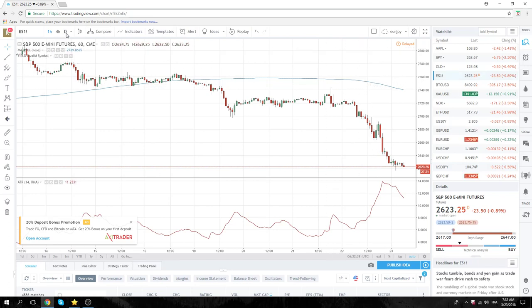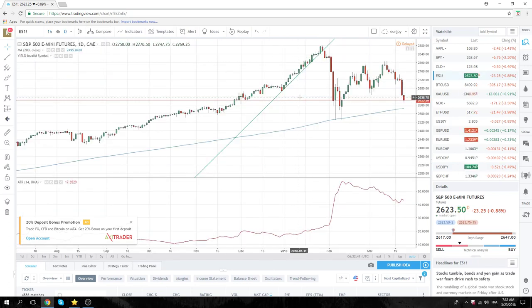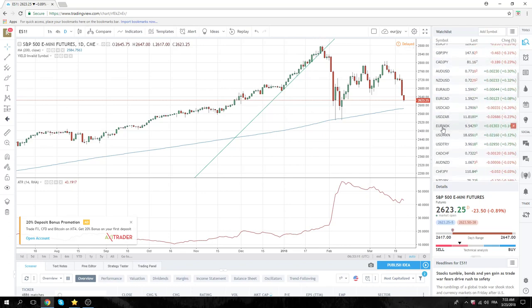As everyone knows, equities got smashed yesterday and they continued their plummet lower today. 26.23 on the June contract. The 200-day is 25.85 — it's getting perilously close. Looks like we're going to attack that. Trade war is on. I don't see any super good news out there.